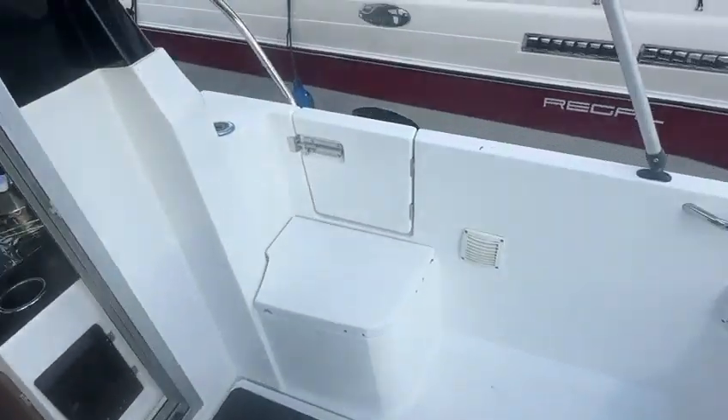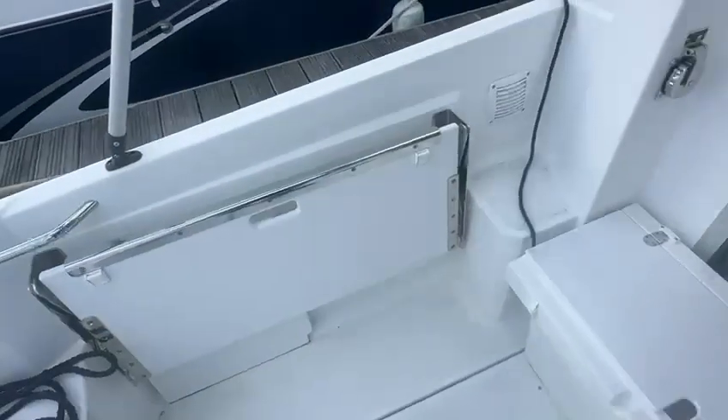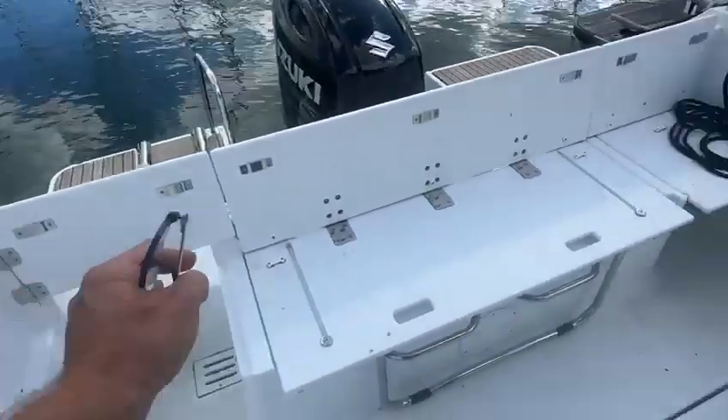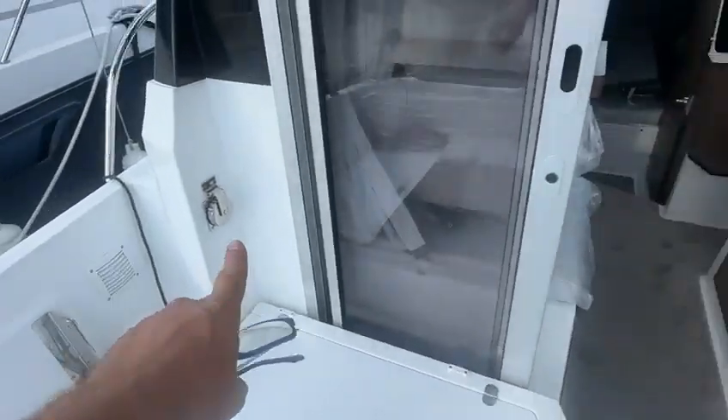She's got this new feature here with the bulwark door on the side and the fold-down side seat here. There are cushions throughout, which you'll see in some of the other photographs. Self-draining cockpit. She's got shore power.